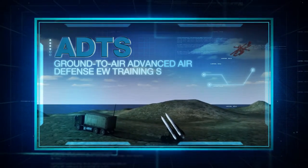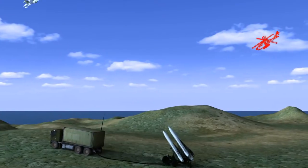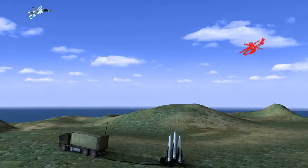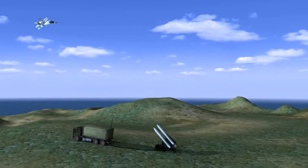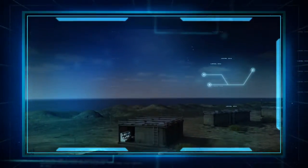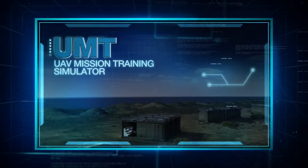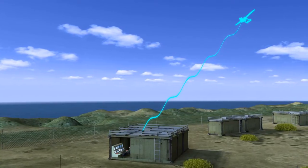ADTS, Ground to Air Advanced Air Defense Training System, enables joint training of air defense operators and pilots against live and virtual threats. UMT, UAV Mission Training Simulator — high fidelity models for terrain, sensors and targets for all types of scenarios.